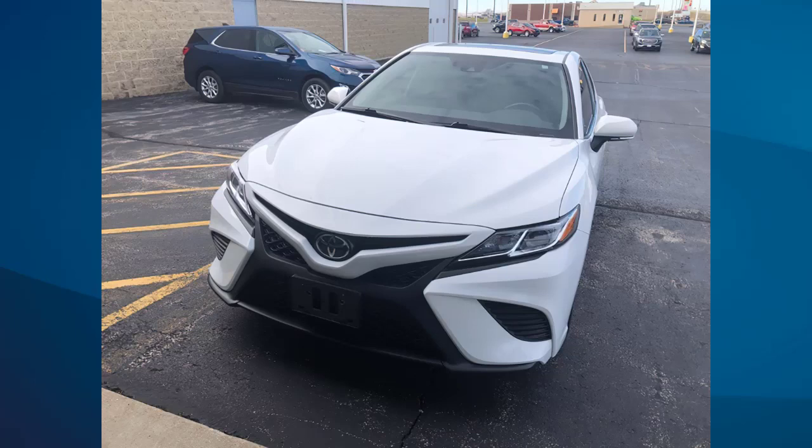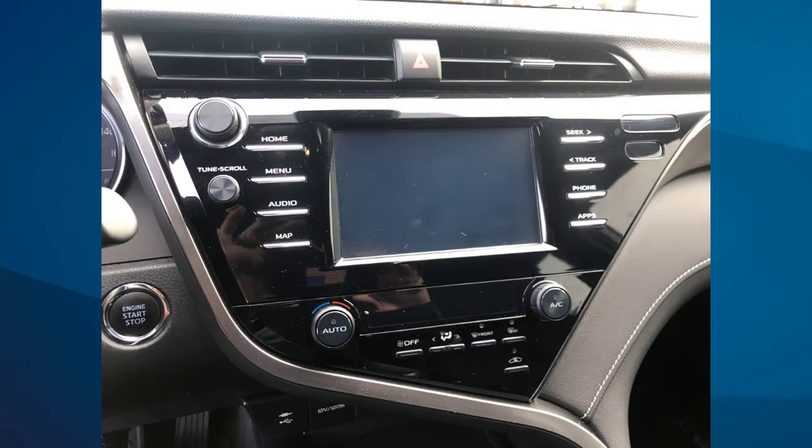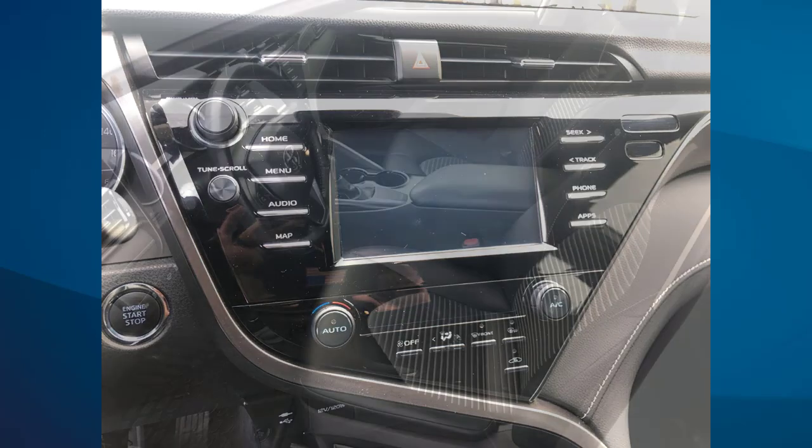This is a white 2019 Toyota Camry SE. It has Bluetooth, backup camera, sunroof, leather seats. It has a premium audio package, no accidents and had one owner.